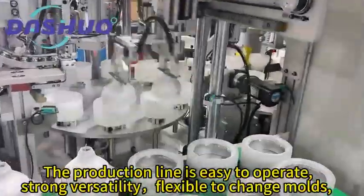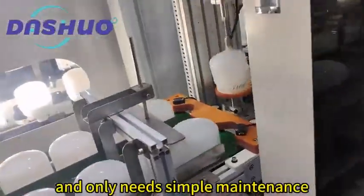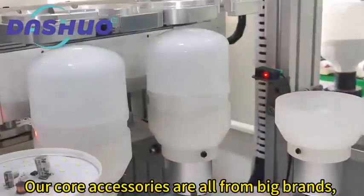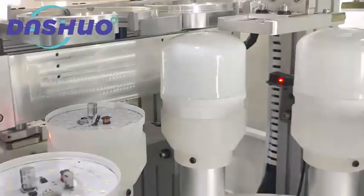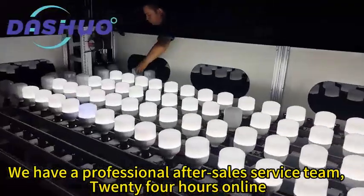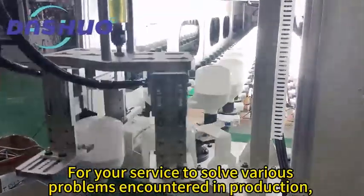The production line is easy to operate, with strong versatility, flexible mode changes, and only needs simple maintenance. Our core accessories are all from big brands. The work is very stable and not easy to malfunction. We have a professional after-sales service team, 24 hours online, to solve various problems encountered in production. Some countries can have on-site debugging and training.